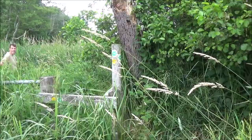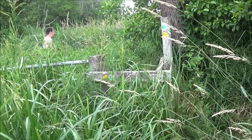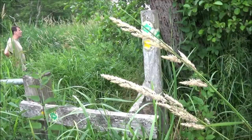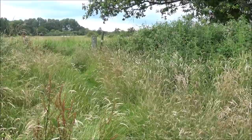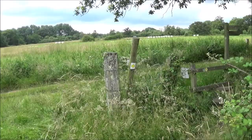Here we are — there's another post with the Avon Valley Walk sign. The paths are pretty much obliterated — it's a long-distance footpath but it's like walking through the jungle. There's a finger post and stile — I'm not going to bother to climb the stile.